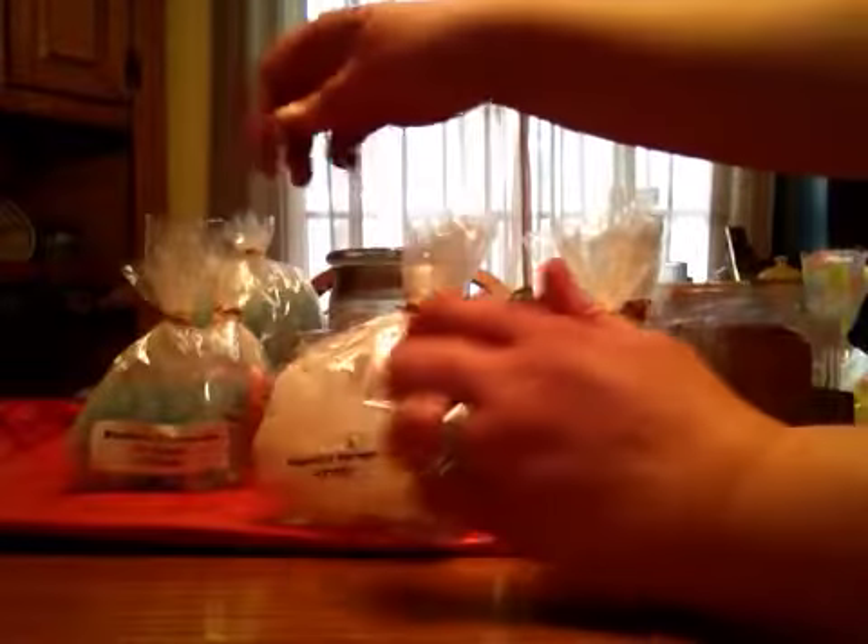Peppermint Meringue — just a nice, real sharp peppermint smell. Throws strong, lasts forever.